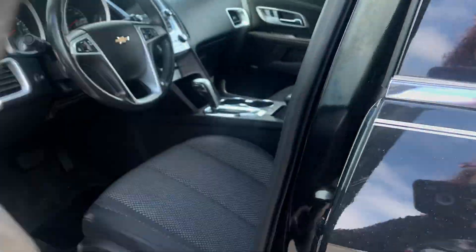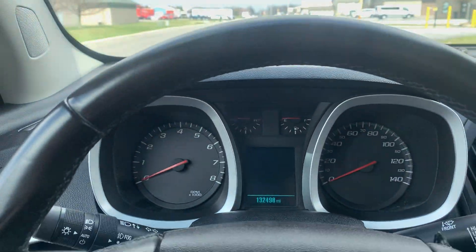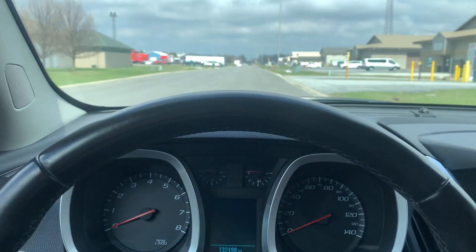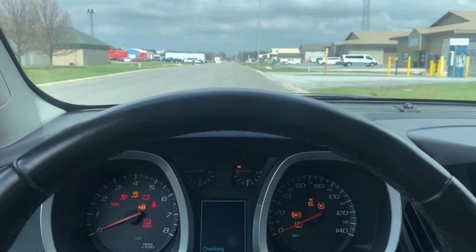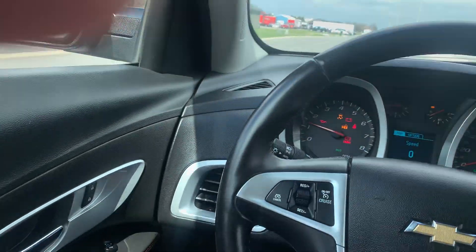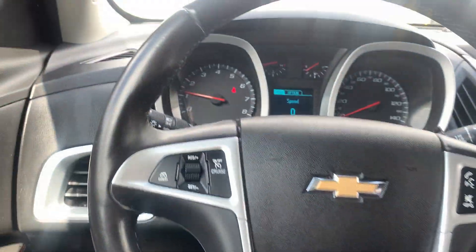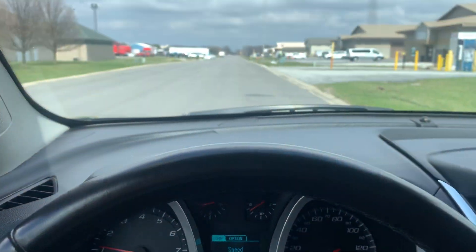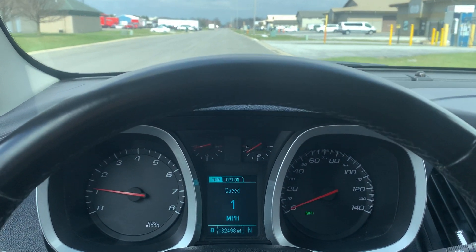All right, I'm going to go ahead and get in here and start it up. Let me put my seatbelt on here. I'm going to go ahead and put it in drive. I'm going to give it some gas.